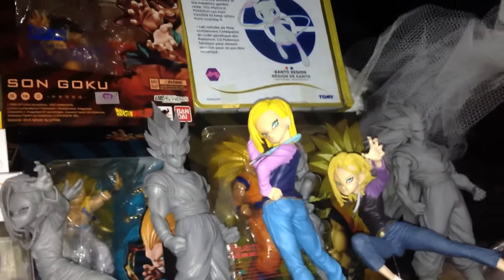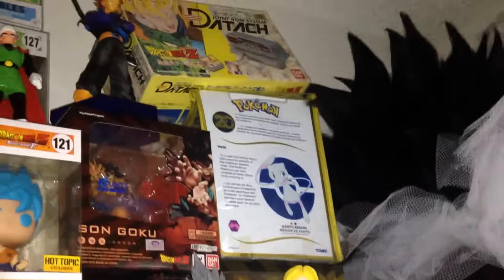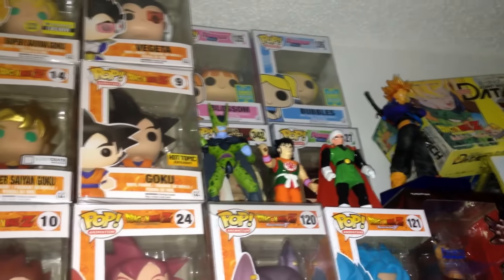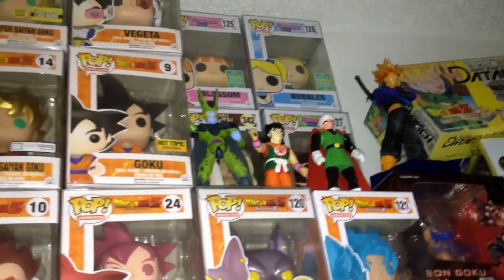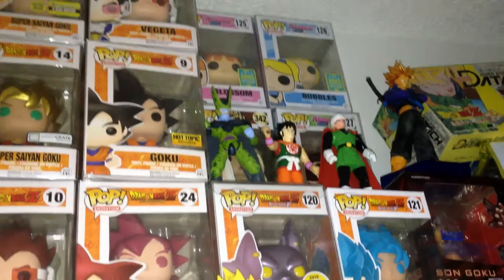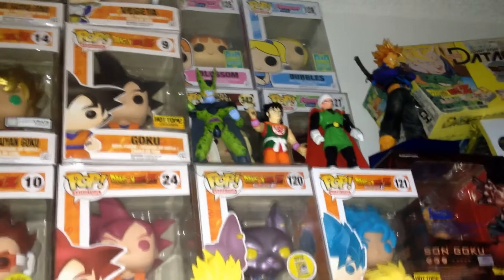Here is some Figuarts Zero in the box still — really nice. My Detach Dragon Ball video game, which I did a review on. Some random older figures, as you can see right there — Irwin, Super Battle Collection, that's a Bandai Yonsha.